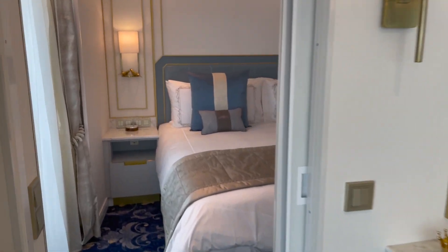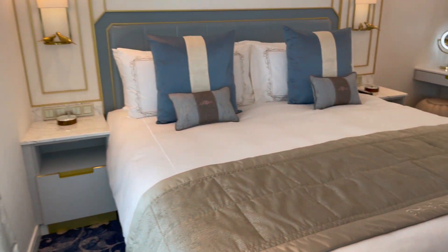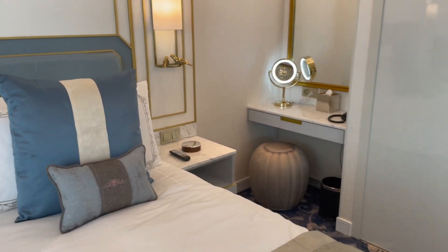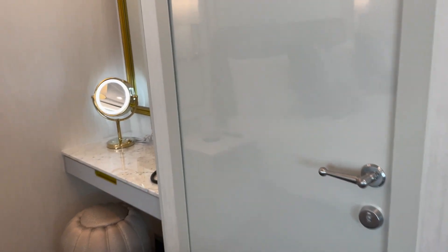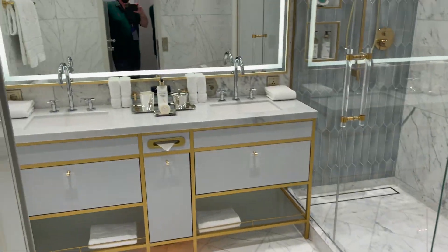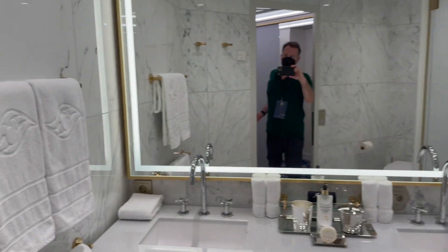We're heading back into the second bedroom that's in this two-story suite — another queen-size. You've got that wonderful vanity in the back there for yourself to get ready in the morning. This leads back through a big walk-in closet, and if we keep going back in here, that's when we get into another spacious bathroom.